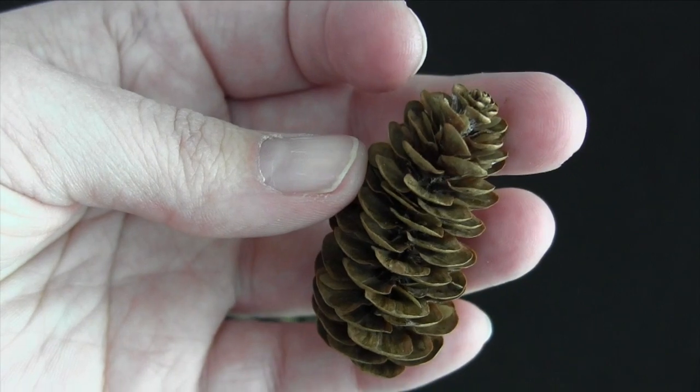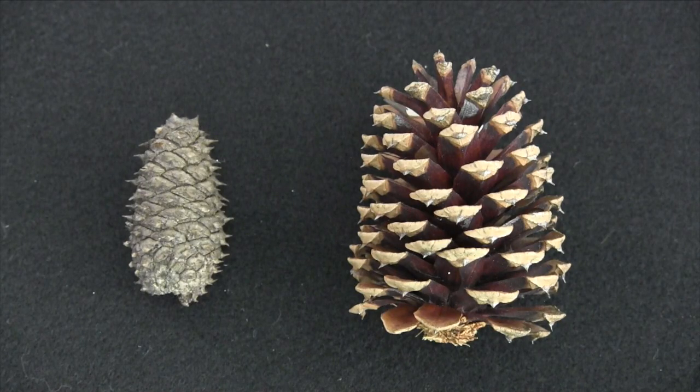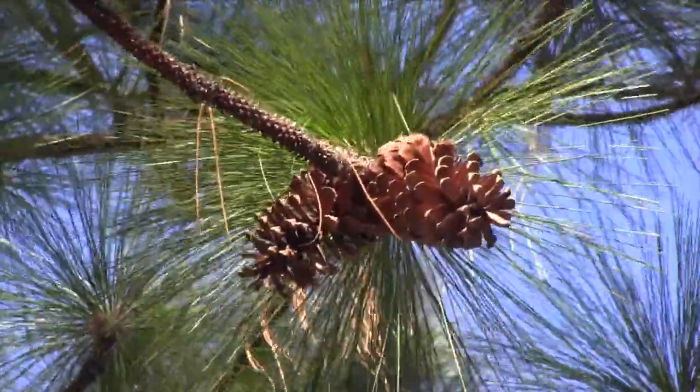These grow between the hard, thick scales of the cones. When the cones open later on, the mature seeds are carried away on the wind.